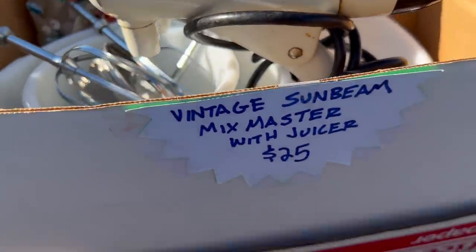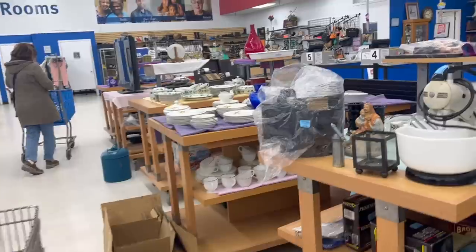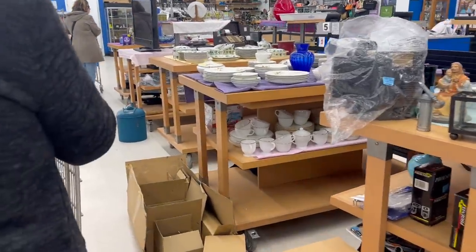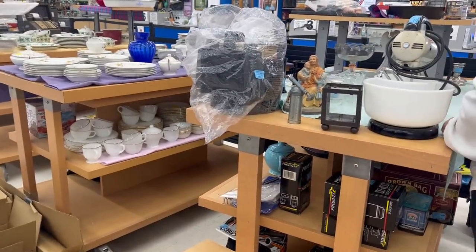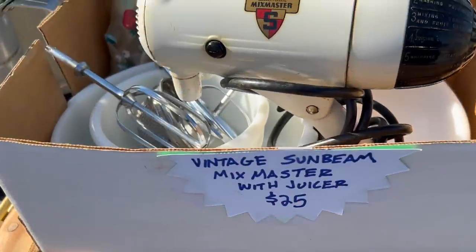That is an old mixer. I think my mom said my grandma had one of these. That's your mother's mixer? Yes, she had that. It's got both bowls — she'd make the cake and then frosting in the small one. I love it.